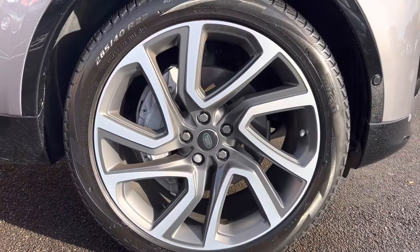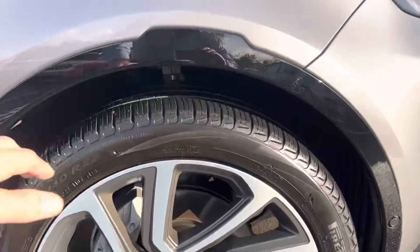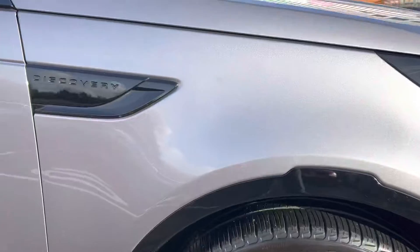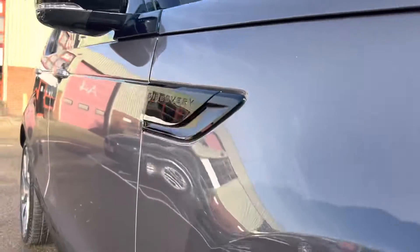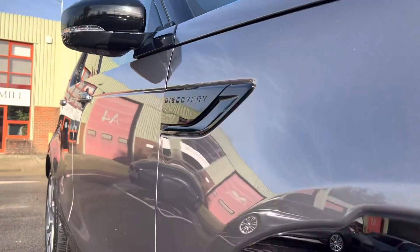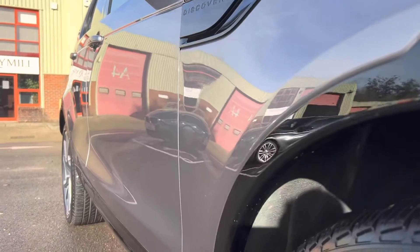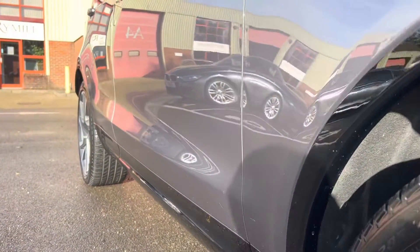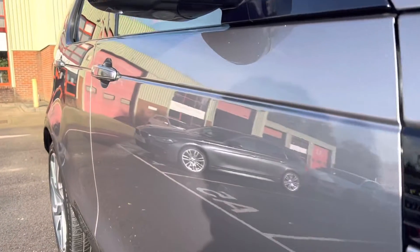We've got the driver's front wheel — nice condition. Just putting my fingers in the tread: loads and loads, a good seven or eight mil I would say. I'm going to look down the side of the car just to see if there are any dents or panel gaps or anything like that.